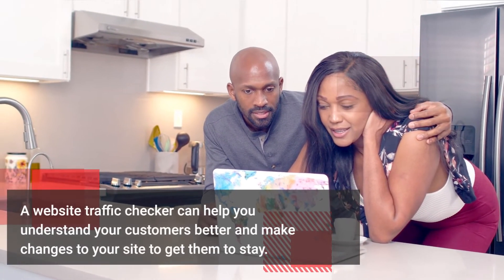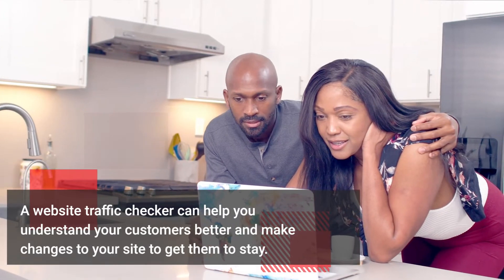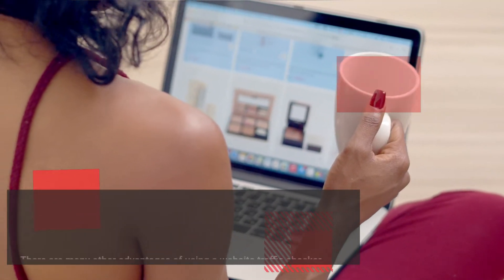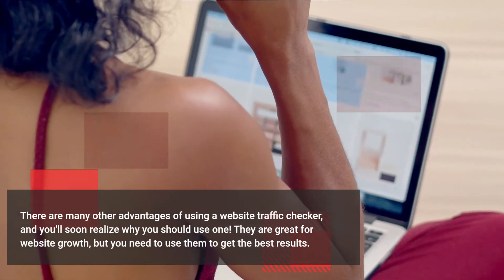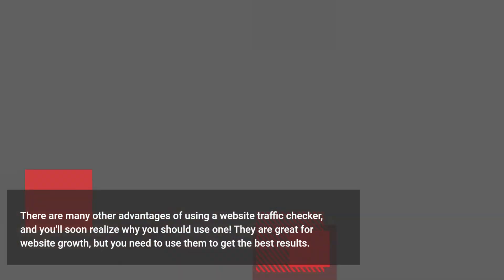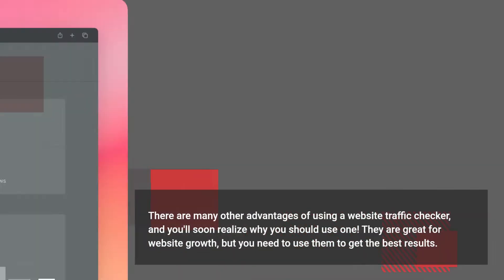A website traffic checker can help you understand your customers better and make changes to your site to get them to stay. There are many other advantages of using a website traffic checker, and you'll soon realize why you should use one. They are great for website growth, but you need to use them to get the best results.